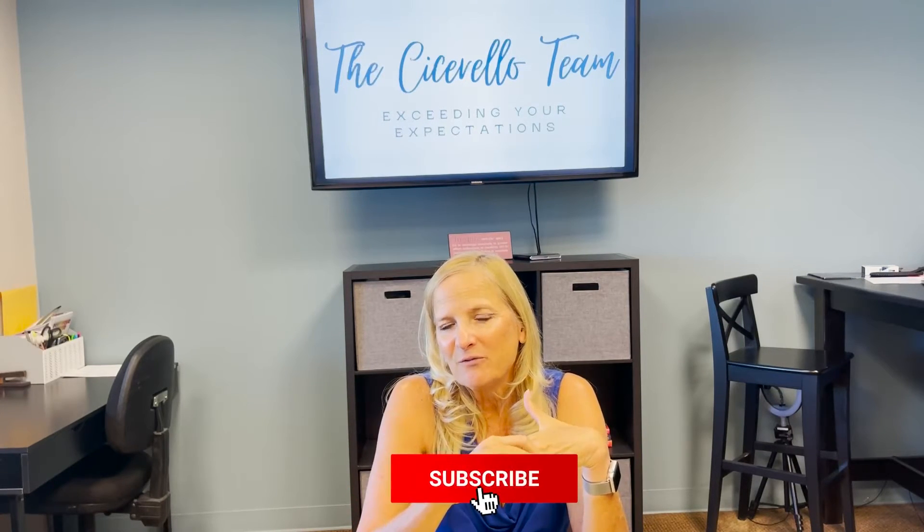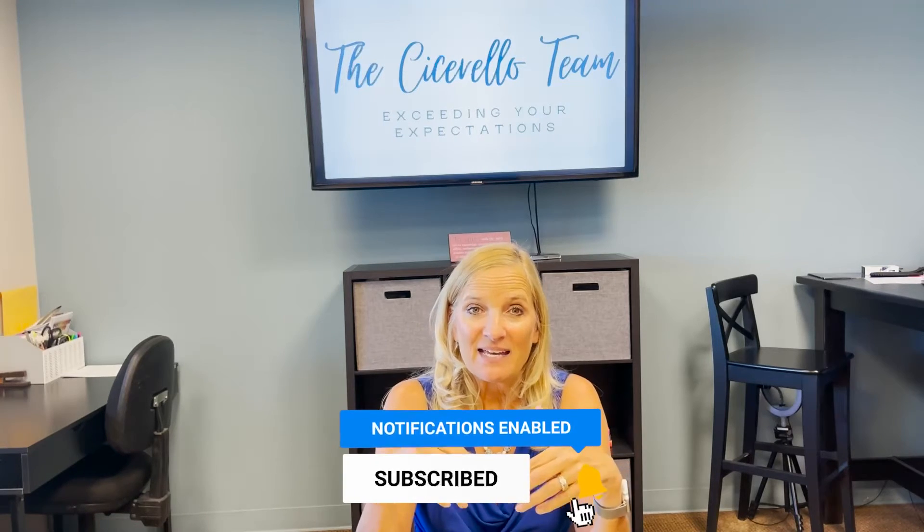If you have any questions about Santa Clarita or you're thinking about making a move, please reach out and give us a call. Don't forget to subscribe to this channel — we post new information a couple of times a month covering everything about Santa Clarita. If there's anything specific you want to know, put it in the comments and I'll do my best to answer in a future video or give you a call. Have a great day — I'm Tami Cicerello with the Cicerello Team at RE/MAX of Santa Clarita.